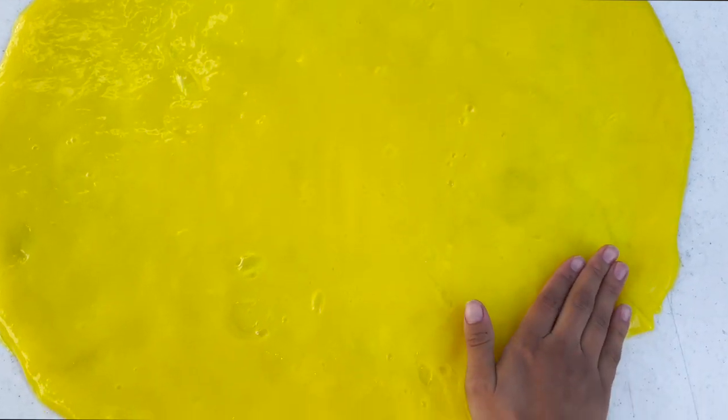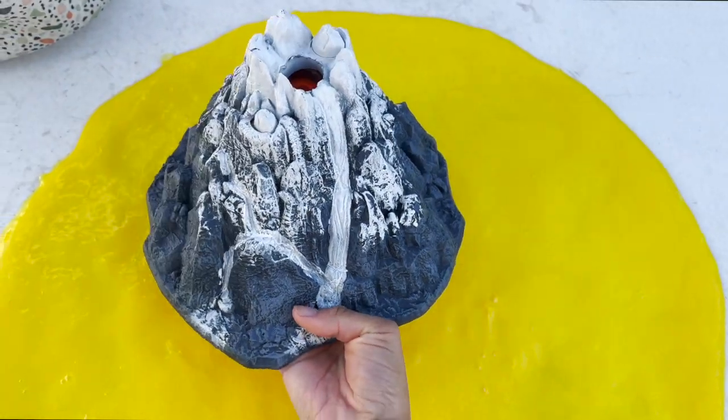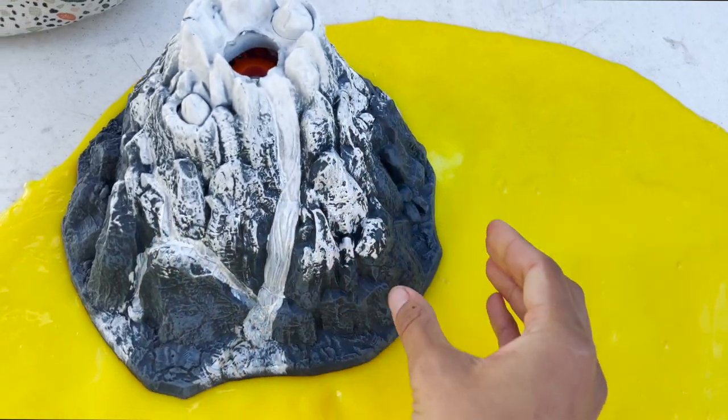Hello friends, today we are doing a dinosaur slime island. We have our slime here. First up, we have a volcano going in the slime.